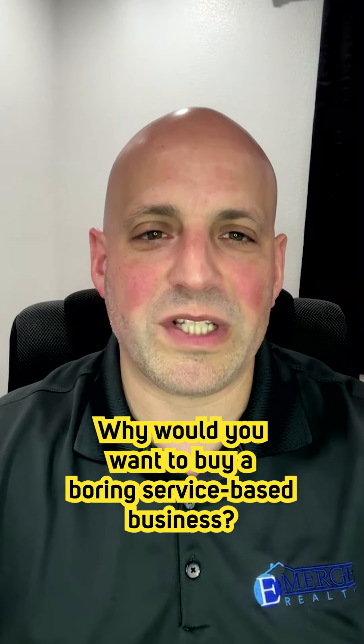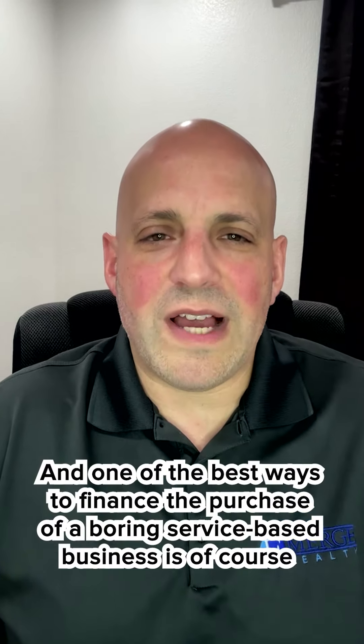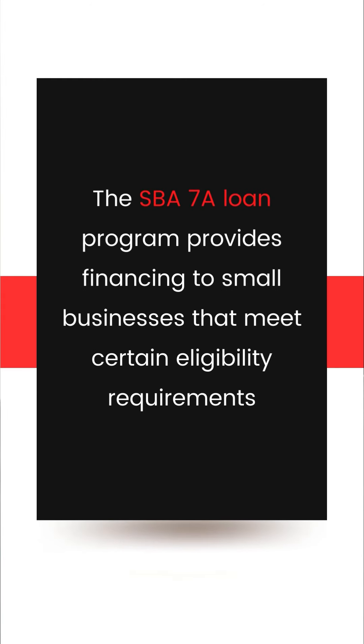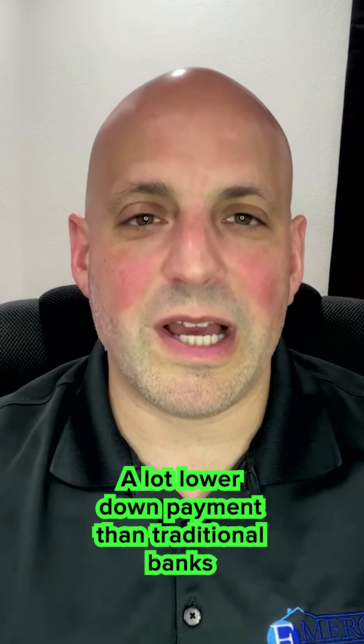So why would you want to buy a boring service-based business? Because they can be a great investment opportunity. They typically have low overhead costs, predictable cash flow, and can be easily scaled. And one of the best ways to finance the purchase is, of course, the SBA 7A loan. The SBA 7A loan program provides financing to small businesses, and it offers longer repayment terms and lower down payments — a lot lower down payment than traditional banks.